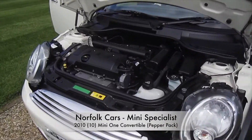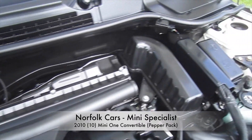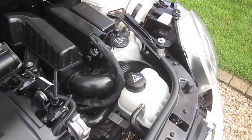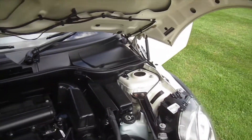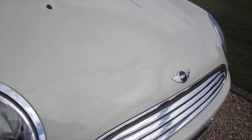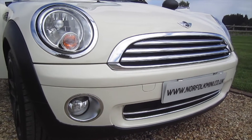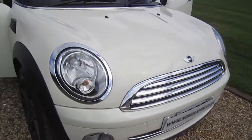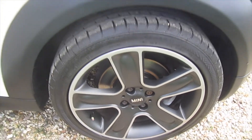This is our 2010 10-plate Mini One convertible. It's got the later 1.6 petrol engine and as you can see it's finished in pepper white. The car's got the pepper pack which means it comes with the additional chrome trim and the front fog lights. It's also got the upgrade 17-inch alloy wheels.